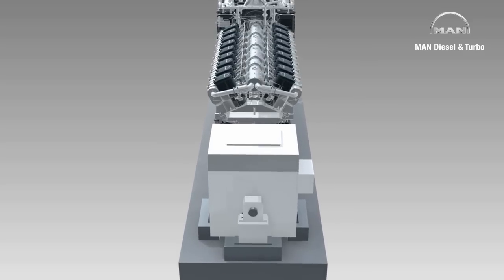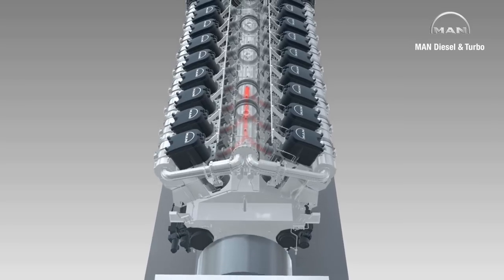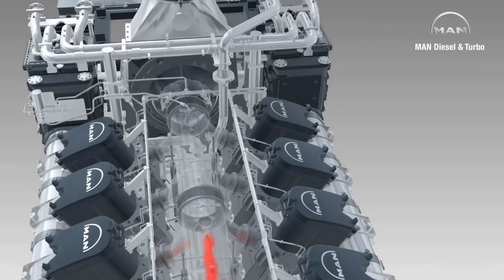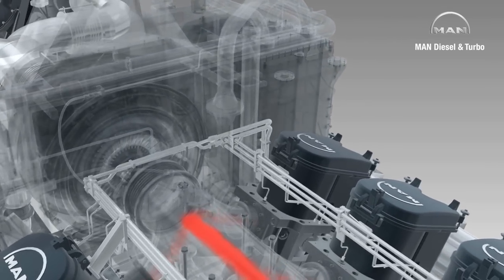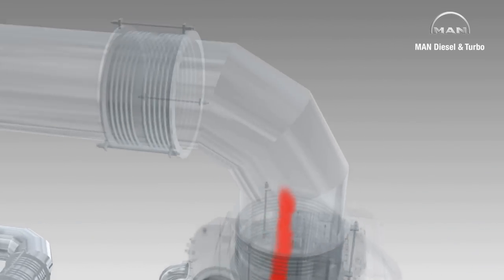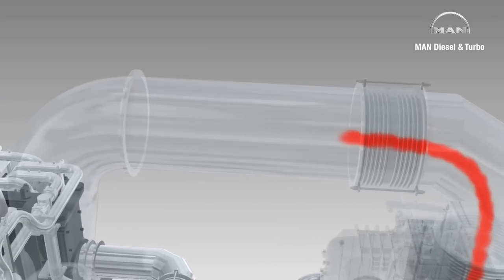The basic principle is simple. As with standard single-stage turbocharging, the exhaust gases from the cylinders are fed through a central exhaust gas pipe and into a high-pressure turbocharger. For the 18V4860 TS, this is a standard MAN TCA 77. Here, the exhaust gases power an axial turbine which, connected over a shaft, drives a compressor wheel that delivers charge air to the cylinders under high pressure.